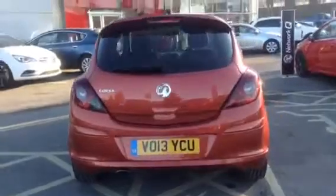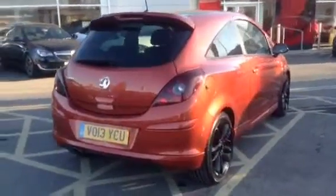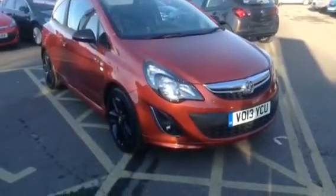This car has had just one previous owner and done 15,464 miles, and will come with a 12-month network queue warranty including 12 months RAA road assistance.